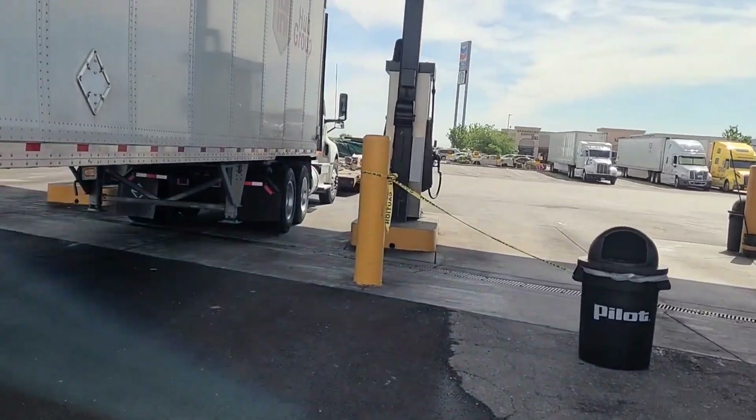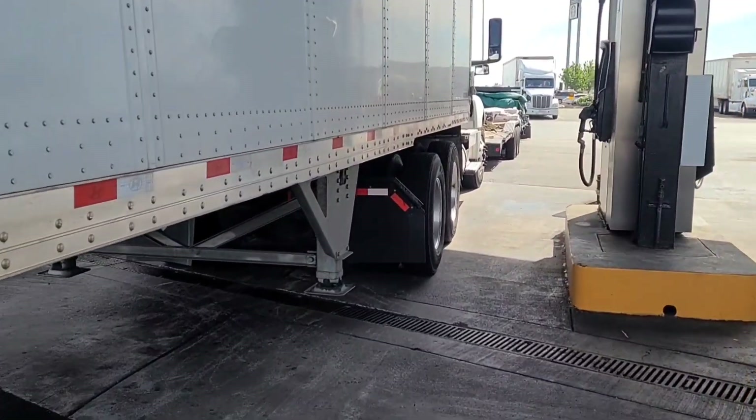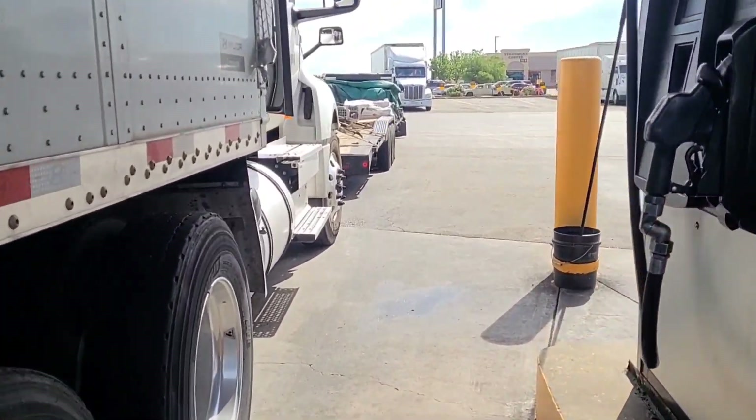I thought that was really cool. Maybe you guys have seen that in other places before — I haven't. I gotta go. There's the rig. I'm fueled. I got my coffee. I gotta go.